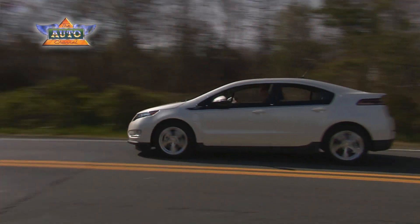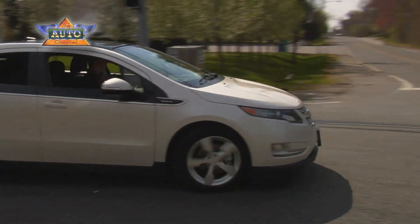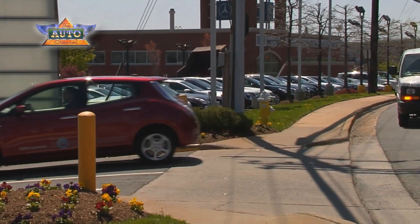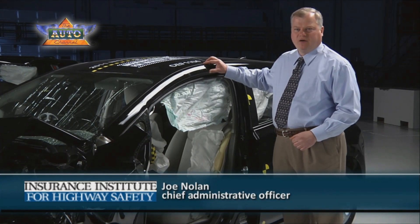The Institute recently completed crash testing of the first mainstream electric vehicles in the US market, the Chevrolet Volt and the Nissan Leaf. Both vehicles earned our highest ratings in all four of the categories that we evaluate. The Volt and the Leaf were designed from the ground up to earn the Institute's top safety pick award.